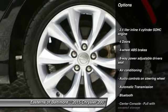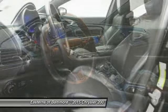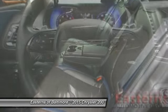Traction control, stability control, Bluetooth, automatic transmission, front wheel drive, front air conditioning, cruise control, compass, fog lamps, passenger airbag.